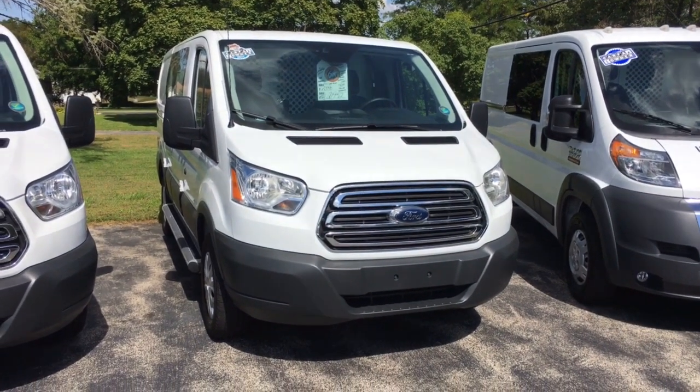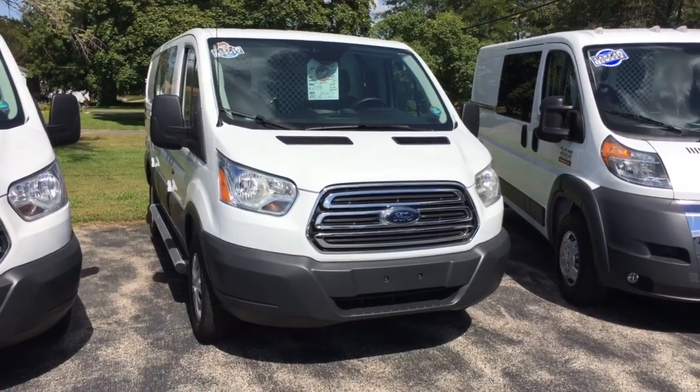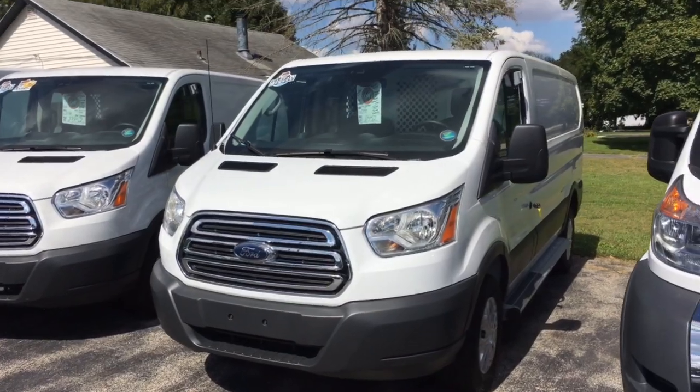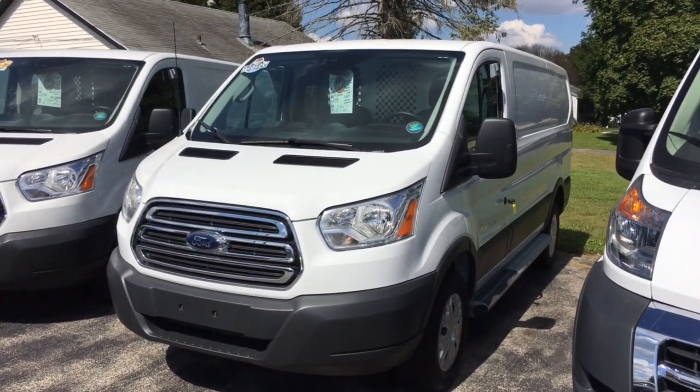Hey Grant, thanks for your call this afternoon. This is Tim at JH Barco & Sons in Cedarville. This is the 2016 Ford Transit cargo van that we've been chatting about.